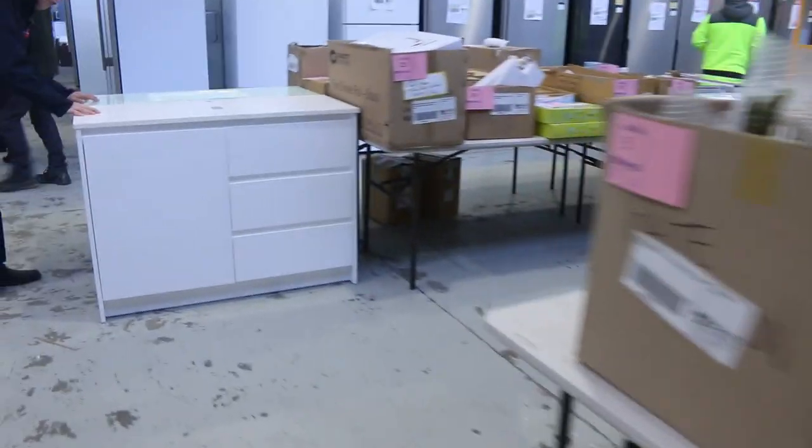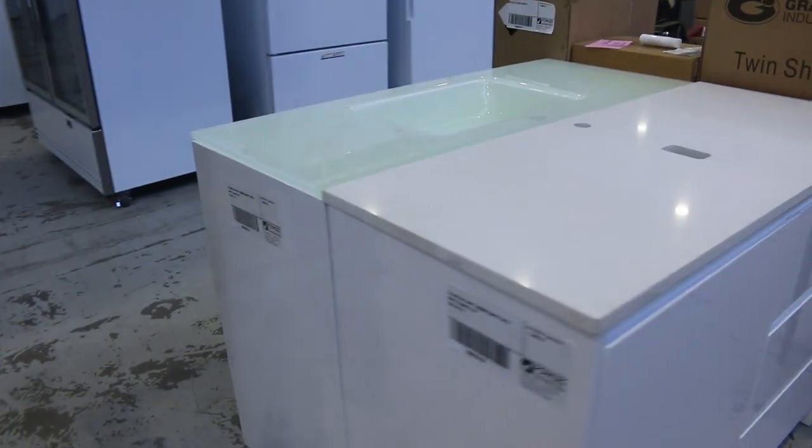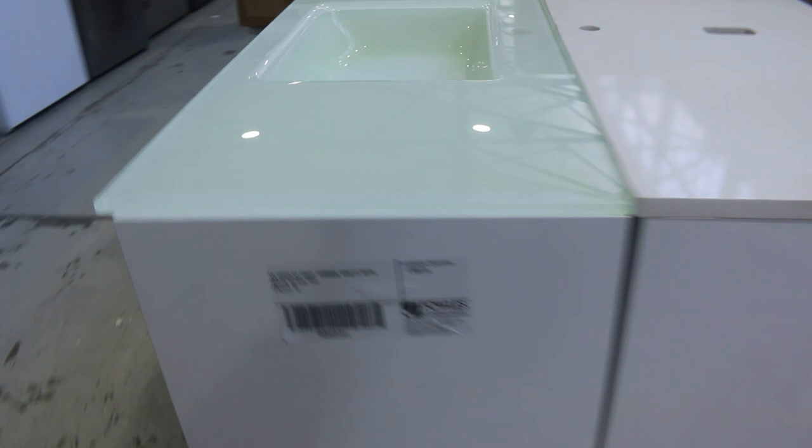These also caught my eye — some beautiful Allure vanities, one with the stone top and one with the glass top. I'm guessing the bidding will be around that $500 mark.